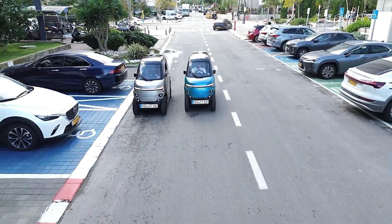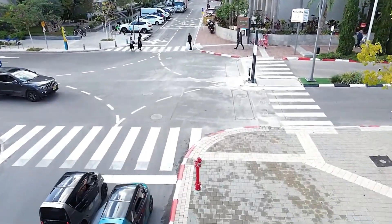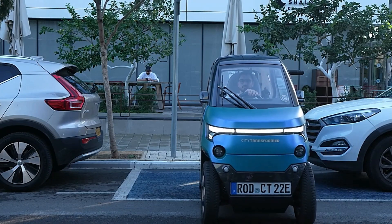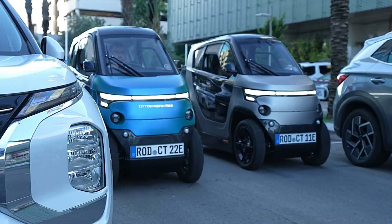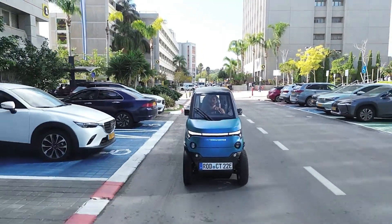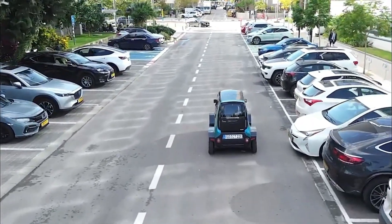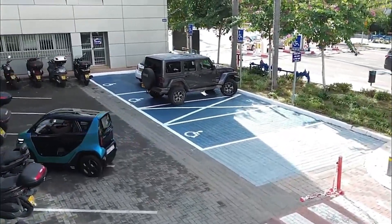City Transformer CT2: The City Transformer CT2 is a pioneering vehicle that redefines urban transportation with its transformative design. This innovative compact car is engineered to seamlessly switch between two modes: a narrow, agile configuration ideal for city driving and parking, and a wider stance that enhances stability and comfort on longer journeys. Equipped with advanced electric powertrains, the CT2 ensures a smooth and eco-friendly driving experience, while its smart technology integrates with urban infrastructure for optimized navigation and parking.